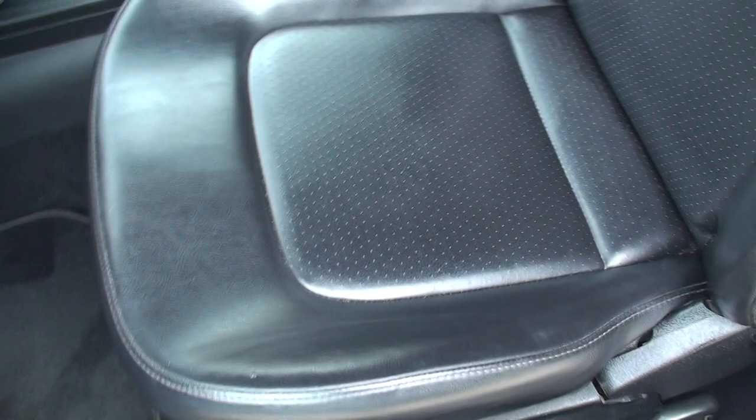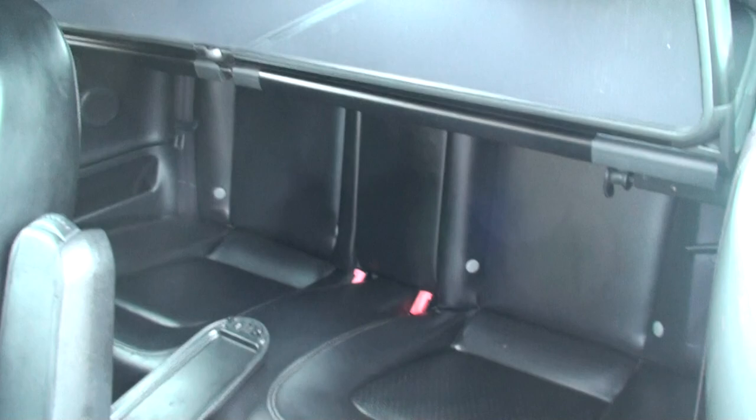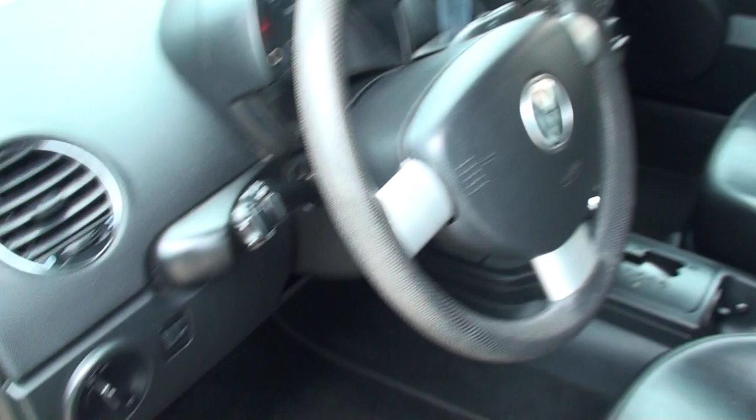Got nice heated leather seats. The seat looks pretty good, no sign of excessive wear. It does have a back seat. That is a wind protector — you can fold it or completely take it out. It's got clean carpets and floor mats.